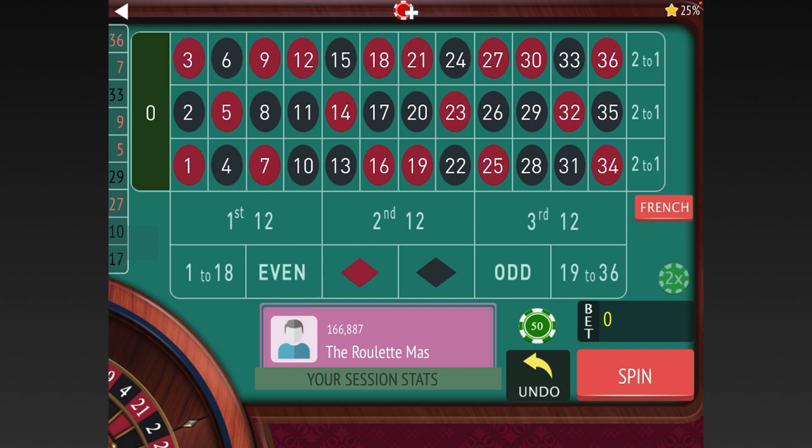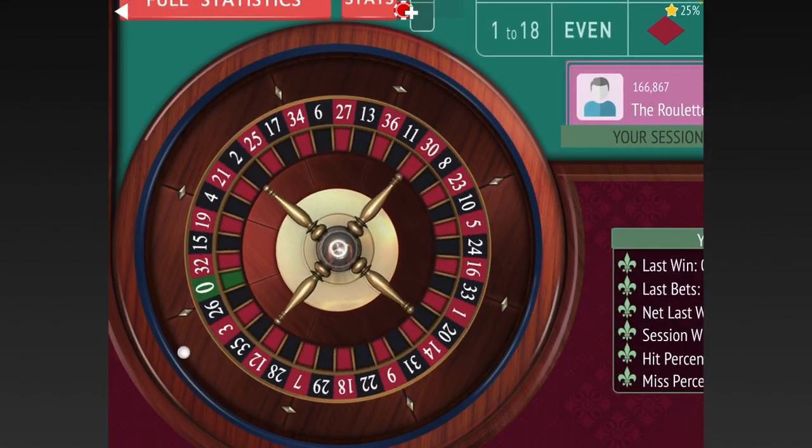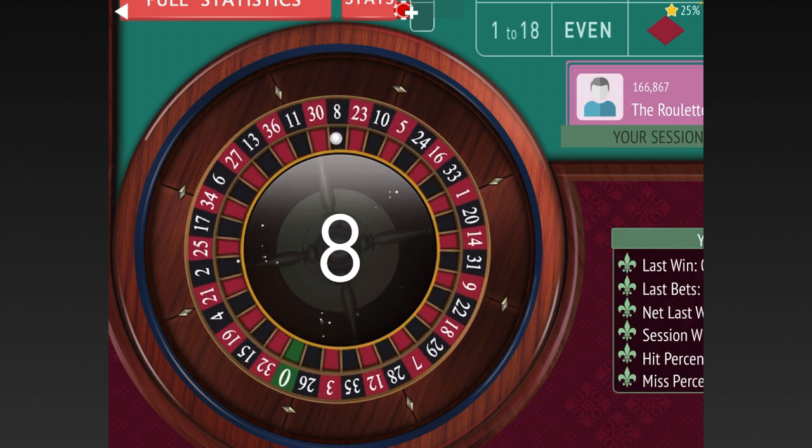I'm also going to play a two up, two down system today. Let's start on black for $20. Let me know if you have any questions about rewards.